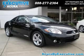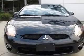We are proud to present this excellent 2007 Mitsubishi Eclipse. This Eclipse has a four-cylinder engine.